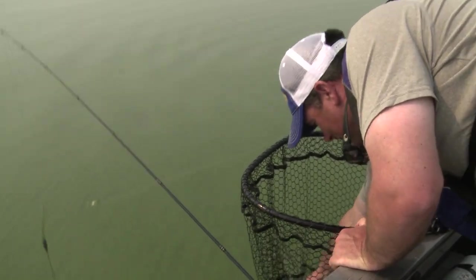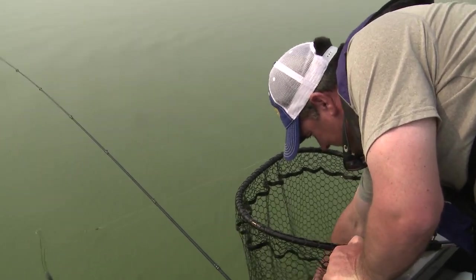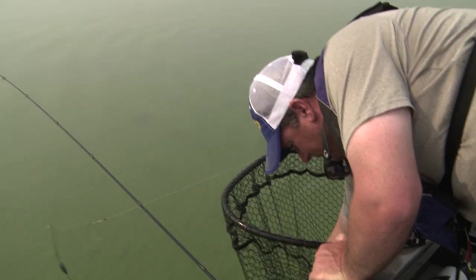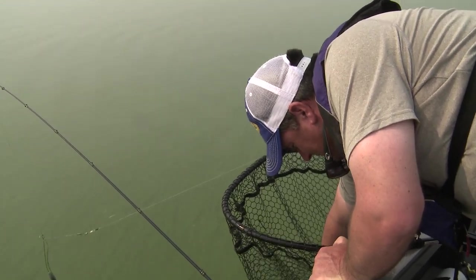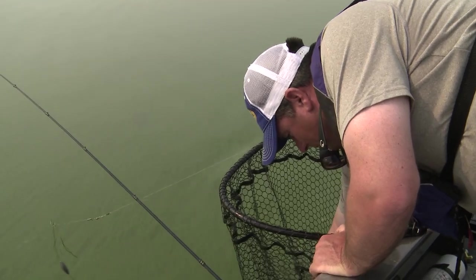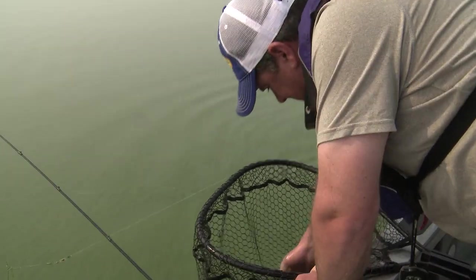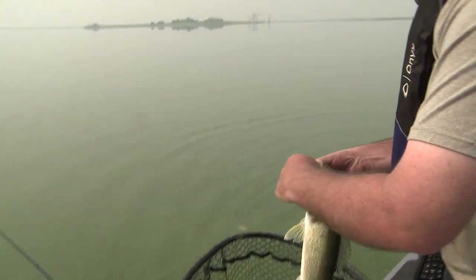When you drop an underwater camera down and get through that top veil, a lot of times the water's pretty clean underneath. You can imagine it's almost like ceiling on these fish — that's probably one of the reasons they're up so shallow.